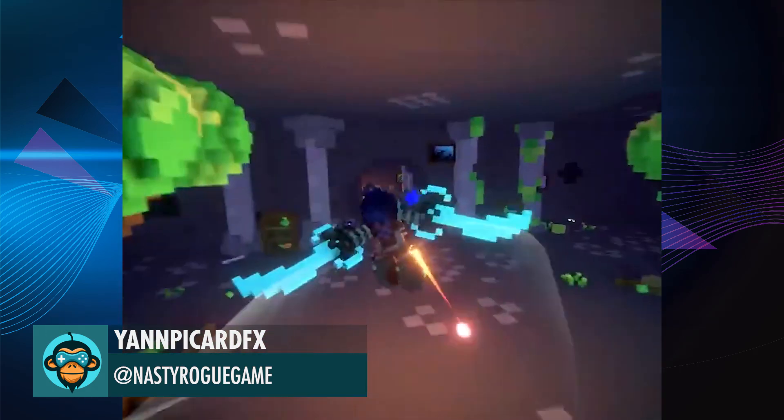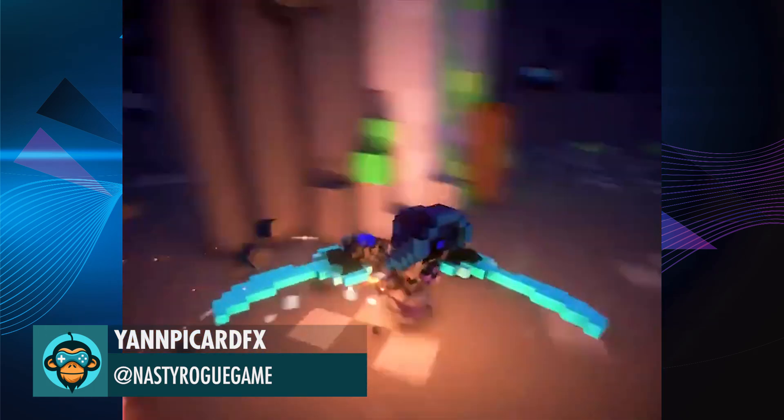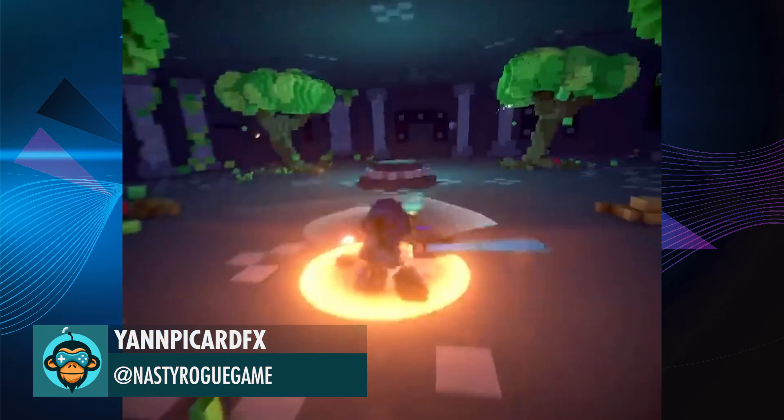New movement combos — the Air Dash and Ground and Pound — both into special attacks by Yan.